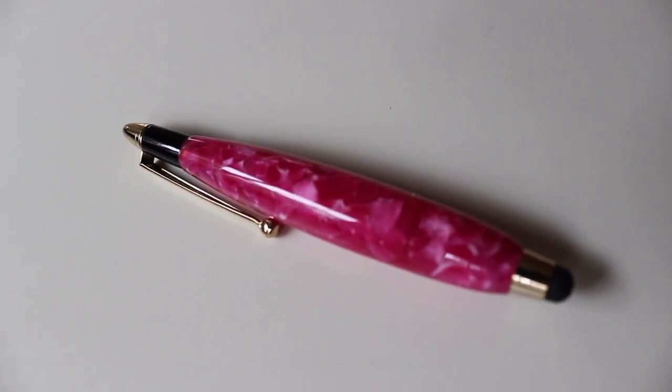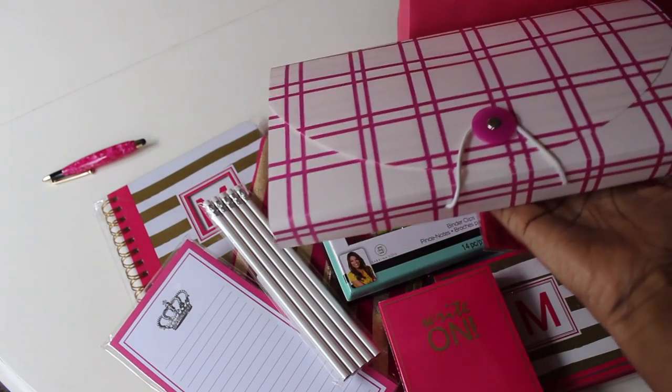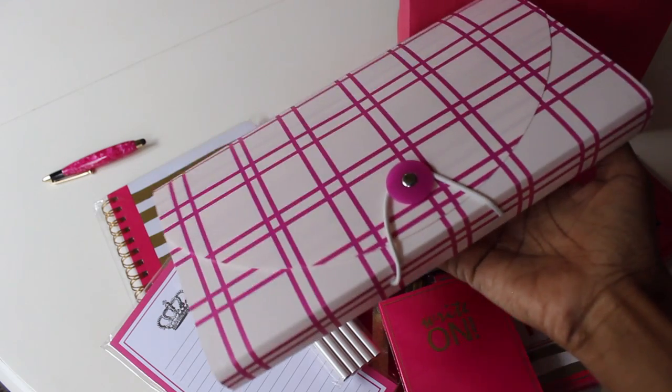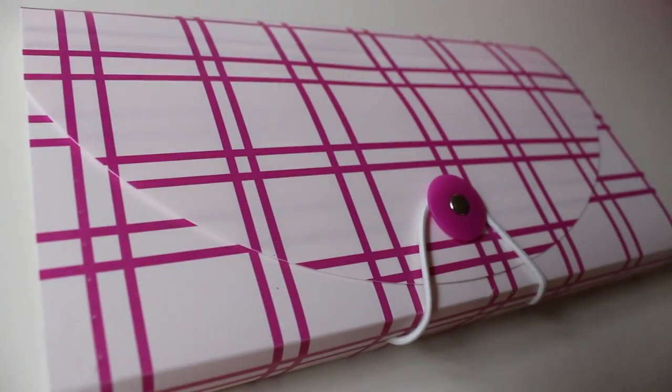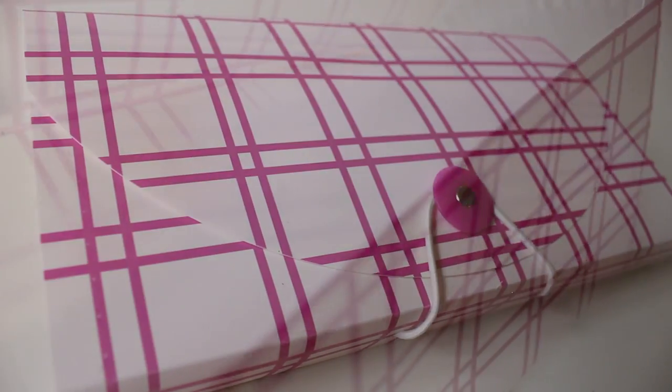Then in Target for a dollar in their dollar spot, they currently have these in hot pink, so I picked one up for her. She can put her coupons in there or anything she needed to file away. I thought it would be nice with this set, and for a dollar you can't beat it — I just love that they had it in the hot pink theme.